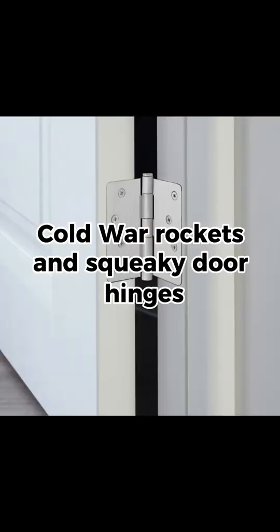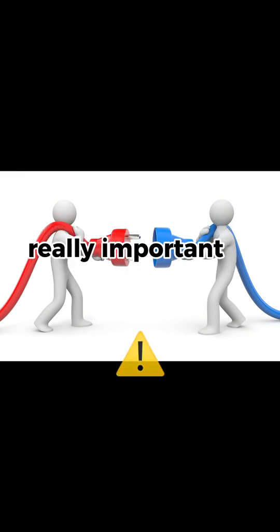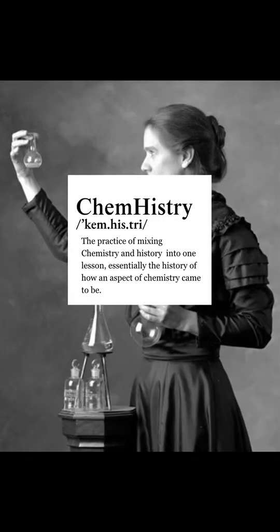Cold War rockets and squeaky door hinges — an odd combo you wouldn't expect to be related. What if I told you they actually have something really important in common? WD-40. To fully understand this, we're going to have to take a chem history detour.